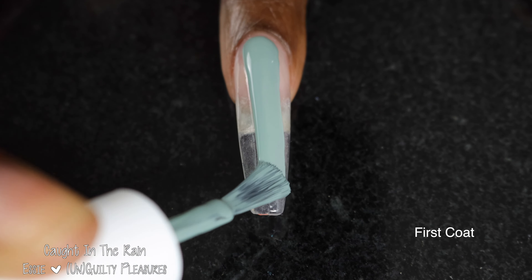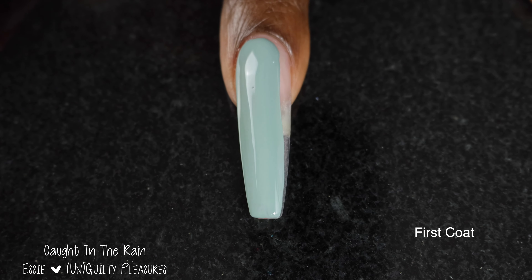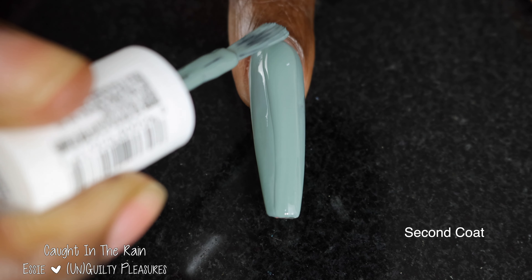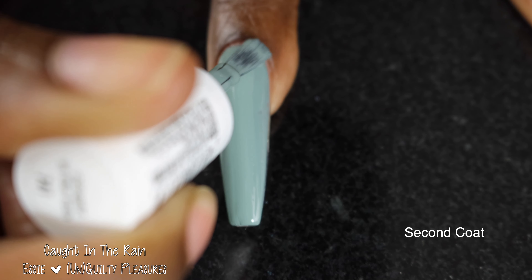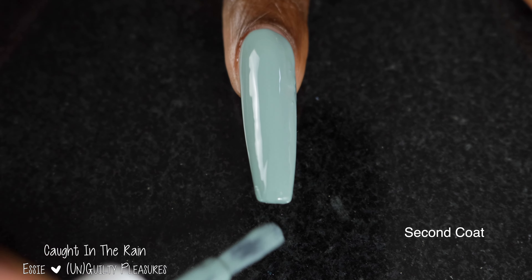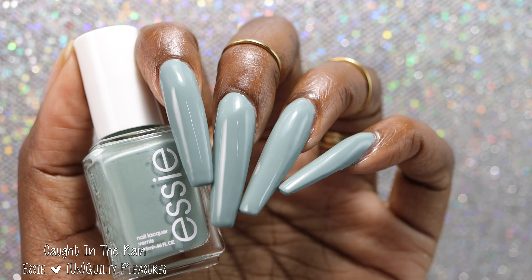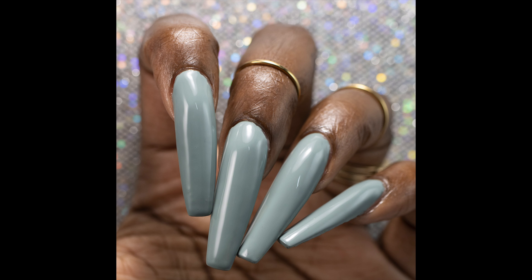First up, we have Caught in the Rain. Essie describes this one as a muted neutral sage green with gray undertones. This one had a really great formula — it self-leveled beautifully, just applied beautifully. Even though this is not a color I would gravitate towards, I thought this one was absolutely fantastic. It was practically a one-coater on me, which is particularly impressive given my nails are so long and a large part of them are clear. This one does dry down a little bit darker than it applies. I swatched it in two coats plus glossy top coat, though it does dry down fairly glossy on its own.